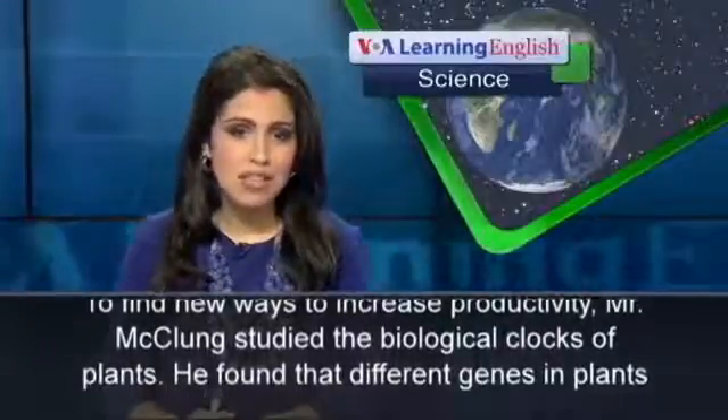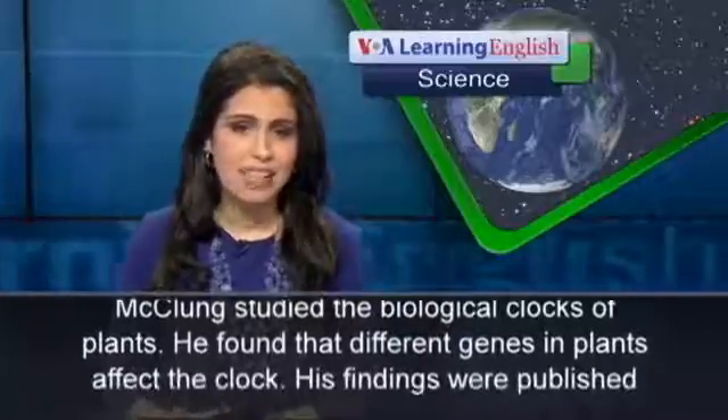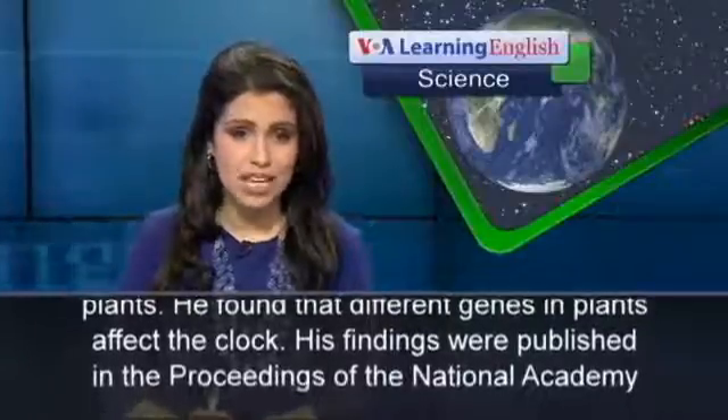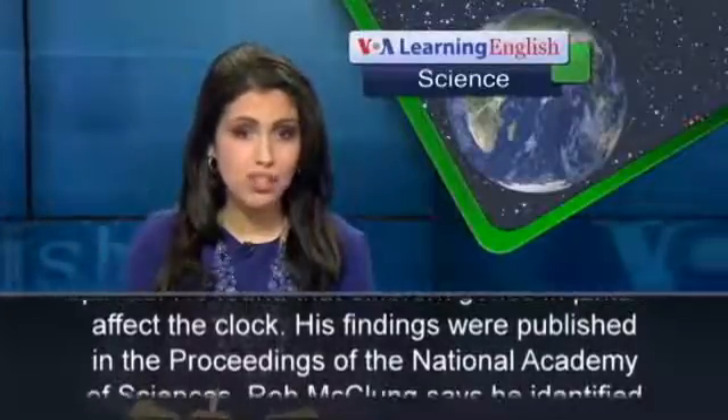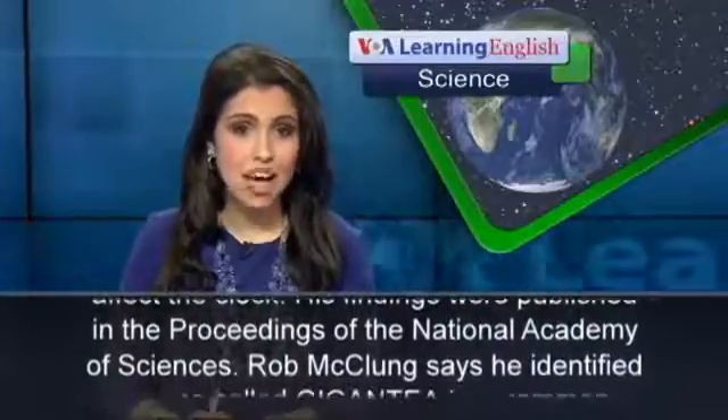To find new ways to increase productivity, Mr. McClung studied the biological clocks of plants. He found that different genes in plants affect the clock. His findings were published in the Proceedings of the National Academy of Sciences.